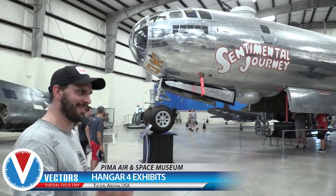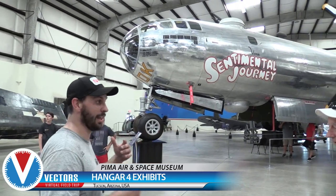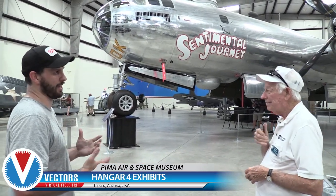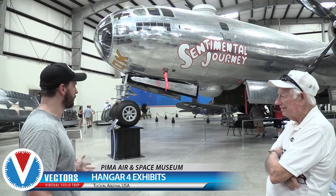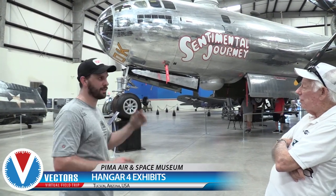The B-29s that most people know about are Boxcar and Enola Gay. Boxcar is a favorite because Chuck Sweeney, who flew it, was from Massachusetts. As for all the other B-29s, there were 3,980 of them built.